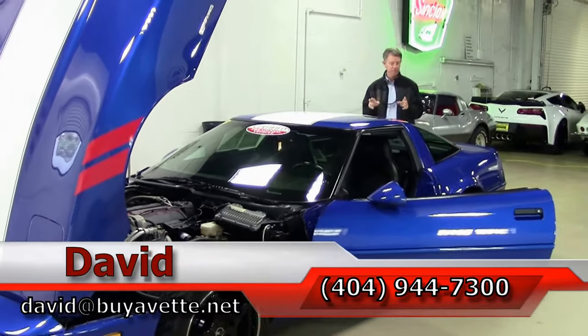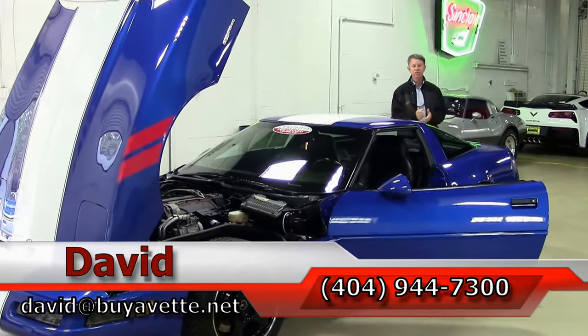And remember, if you have any questions about this or any of our Corvettes, always ask for David.